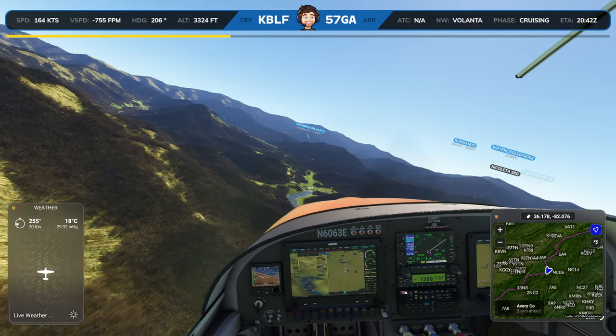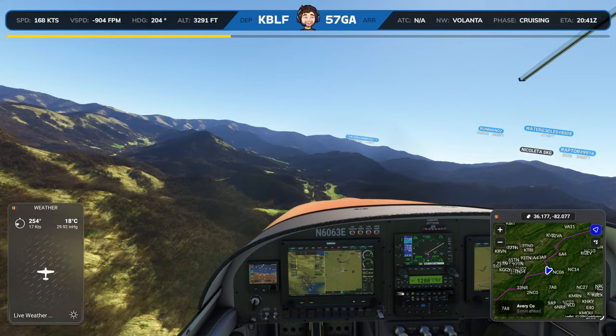This town looks awesome with the river coming right through the middle of it — probably really pretty in the real world, if that's accurate. Maybe there's not supposed to be water there, but it looks like there should be. Water Cooled was right about the mountains getting better and better — the terrain around here is really cool. We're back in the pretty parts.